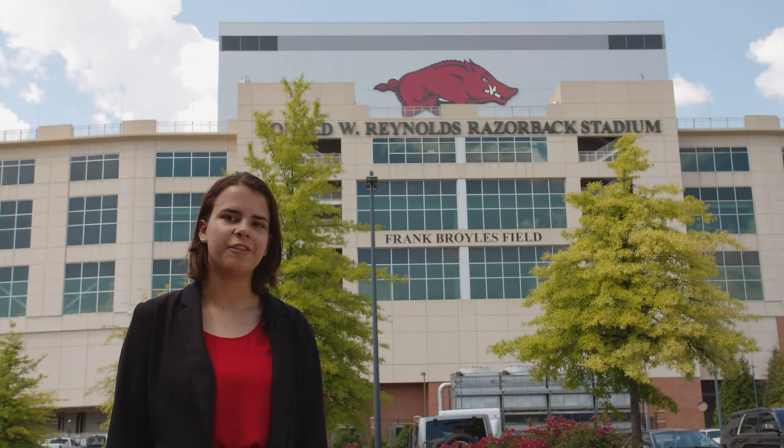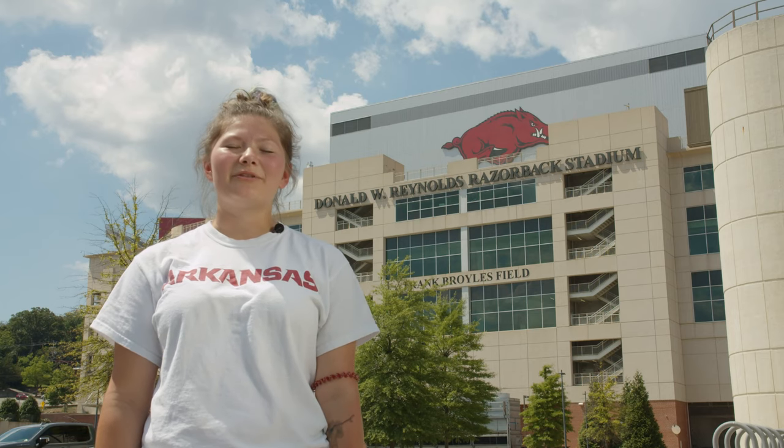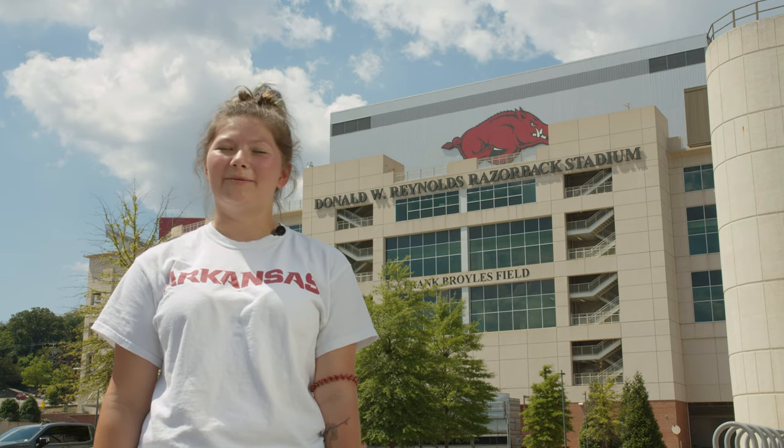Before we say goodbye, we've put together some key words that describe the University of Arkansas: Razorbacks, Greek life, Texas, athleisure, kind, Dixon Street, supportive, squirrels, and creative. Thank you for watching our video. I hope you enjoyed it and I hope you learned a lot about our campus.